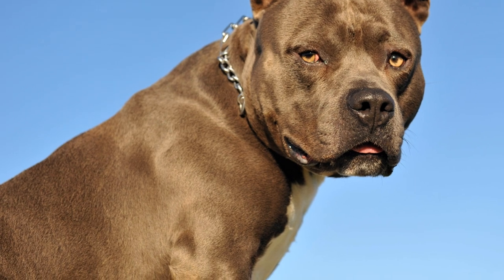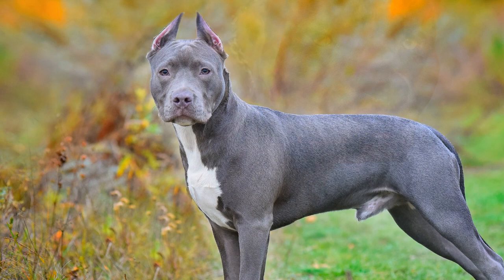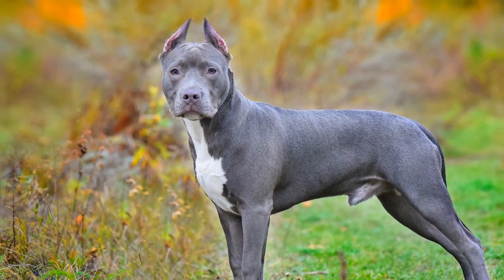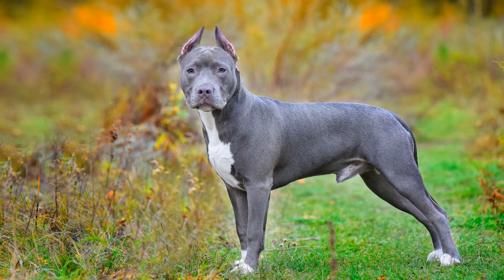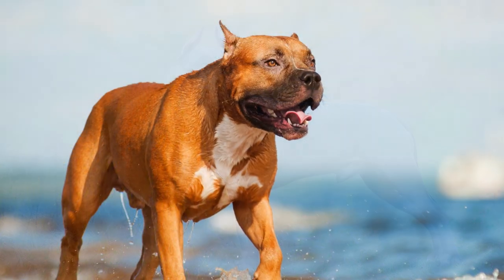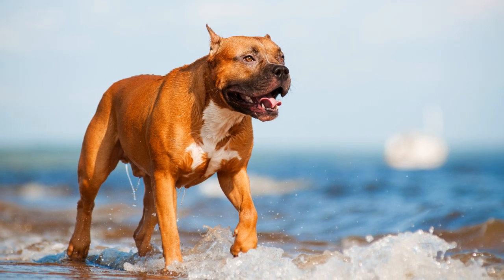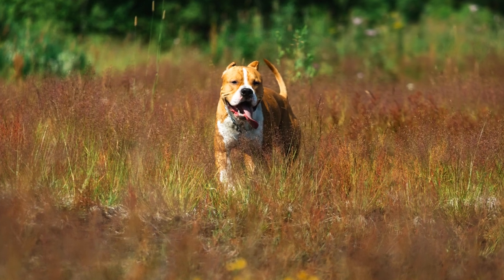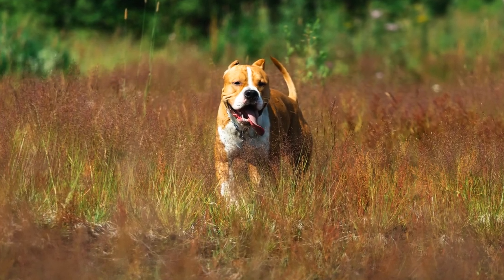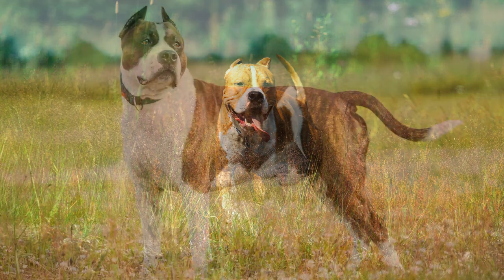Mit dem Ende des amerikanischen Bürgerkrieges wanderten englische Arbeiter nach Amerika aus und nahmen ihre Hunde, die man damals noch Bull and Terrier nannte, mit. So fand diese Hunderasse ihren Weg über den großen Teich. Weitere ursprünglich verwendete Namen des American Staffordshire Terrier sind American Bull Terrier und Yankee Terrier. Trotz des Ursprungs dieser Rasse in England gelten die Vereinigten Staaten von Amerika als Herkunftsland.